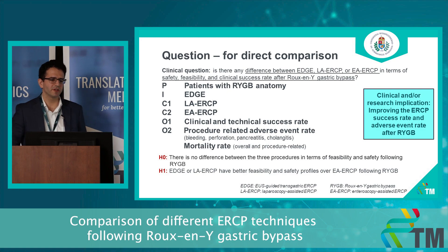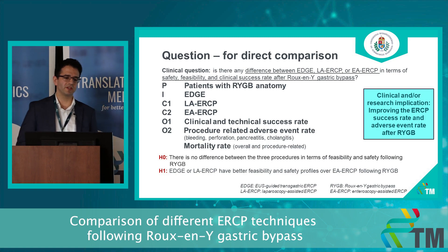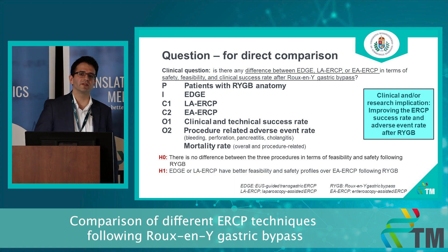Our clinical questions will deal with the comparison of these ERCP techniques to investigate whether one is better in terms of safety, feasibility, and clinical success rate than the other two. We would like to perform a direct and an indirect comparison with the included data. For the direct comparison, we intend to investigate these ERCP techniques for outcomes like clinical and technical success rates and procedure-related mortality and morbidity.